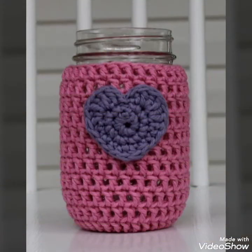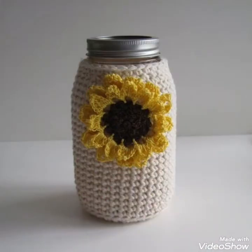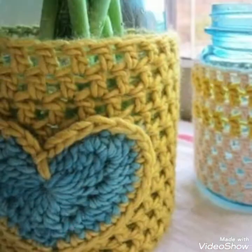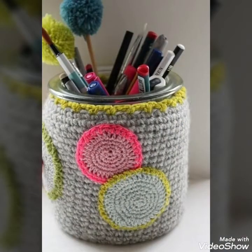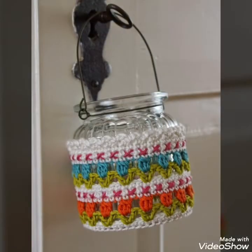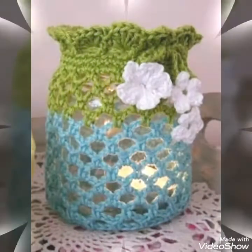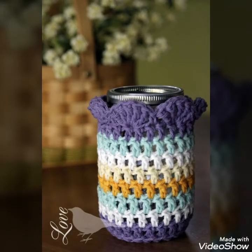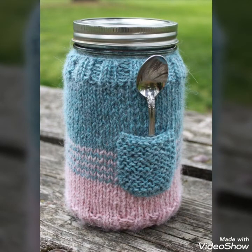These are some crochet mason jar ideas that you can place at every corner of your house. As you see in this video, you can use these as kitchen utensils holders, pencil cases, or to place different makeup brushes. You can also place these crochet mason jars on your tables and side tables as a decorative piece, and they can be used for different purposes to store something.